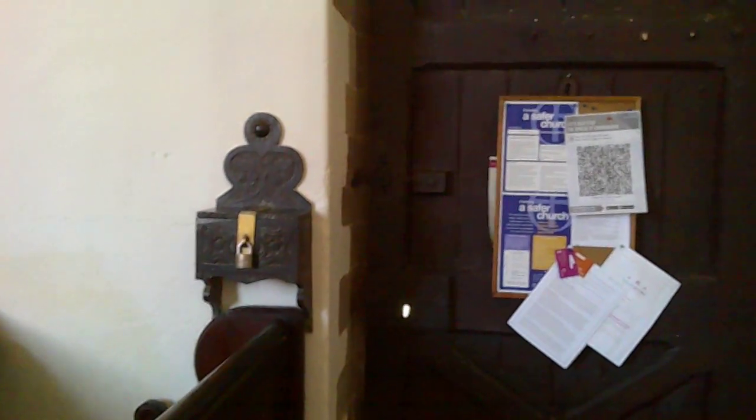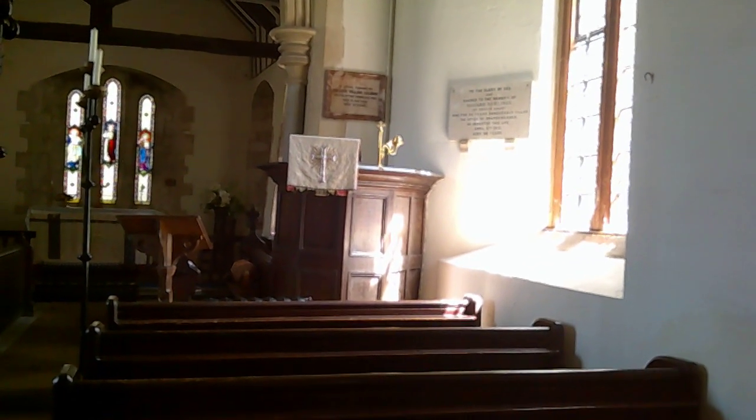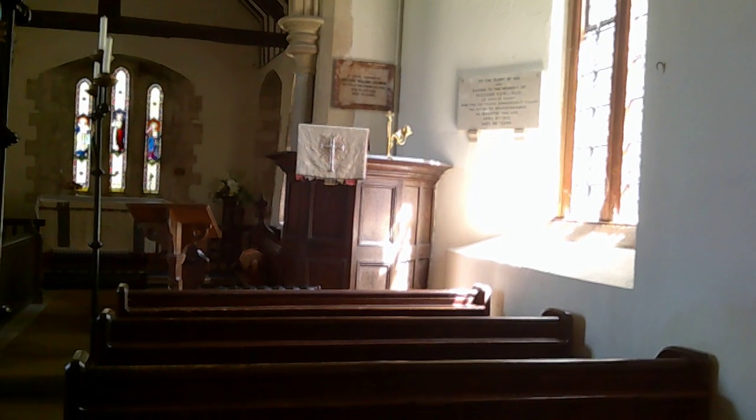And then by the side of it, the collection box. These things are very often today double locked, and they're still not used, because thieves break through and steal — as thieves, of course, are wont to do. So that is the pulpit, and the chancel arch beyond. That's the inside here at St James Greete.